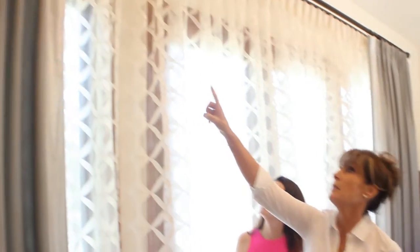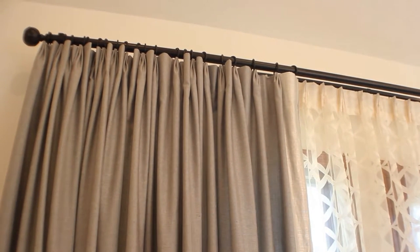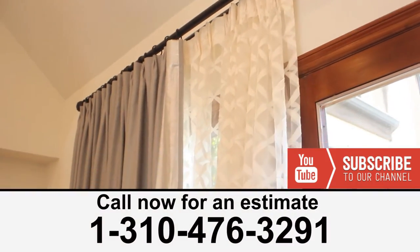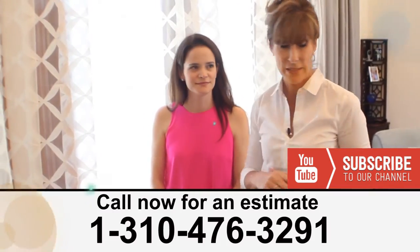If you look up at the top, you can see the headers — it's a three-pinch header at the top, soft and playful because I did not use buckram. The sheers are on a traverse rod so they just go back and forth — they're not on rings. Overall, I think this room came out fantastic.